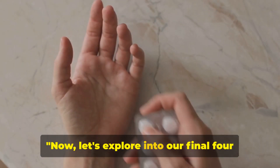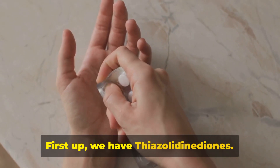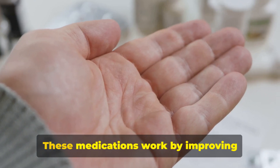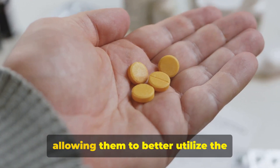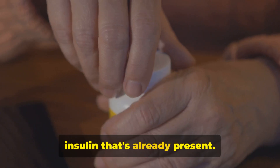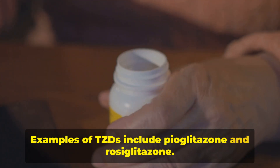Now let's explore our final four types of diabetes medications. First up, we have thiazolidinediones. These medications work by improving insulin sensitivity in the body's cells, allowing them to better utilize the insulin that's already present. Examples of TZDs include pioglitazone and rosiglitazone.